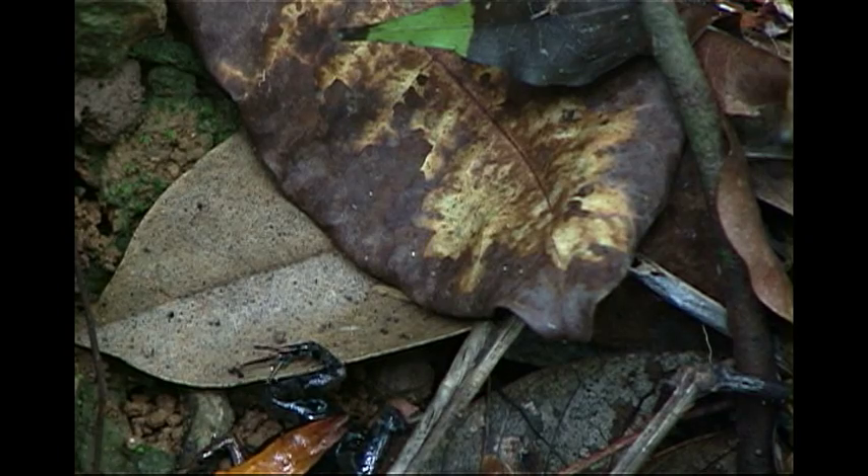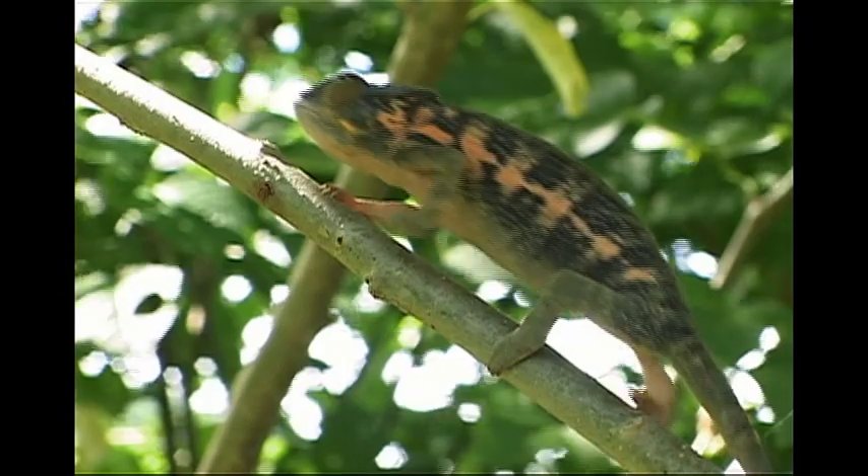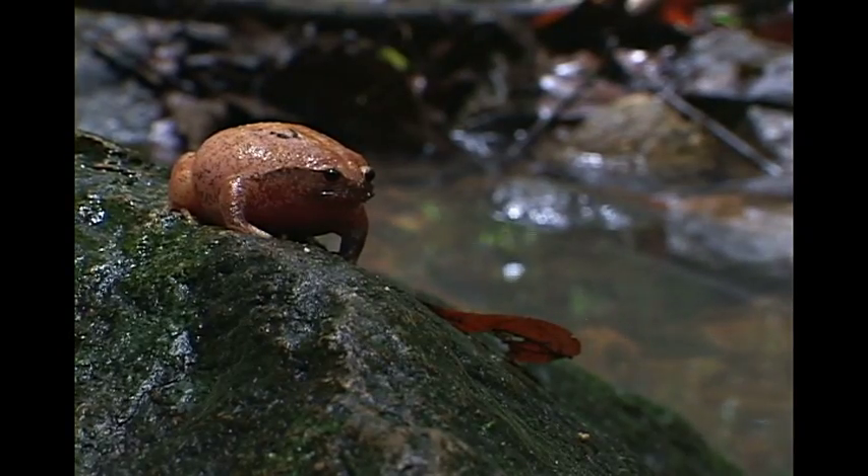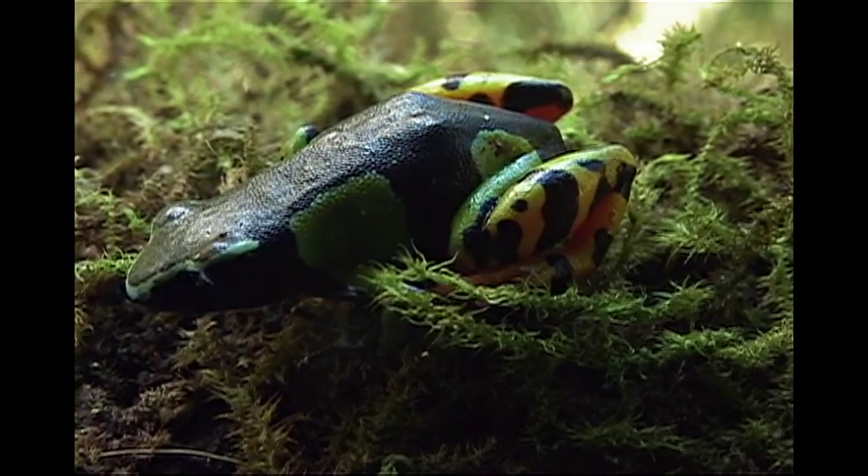I really want poison frogs to be viewed by the general public in the same way that Madagascar's charismatic chameleons and lemurs are. I believe that they're really, really important — not only because they lead us to drugs and potential green pesticides, but also just because they're gorgeous.